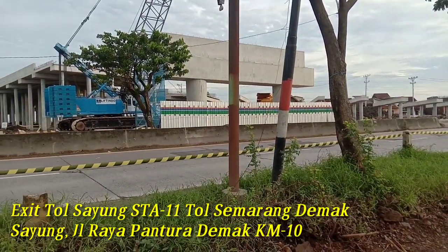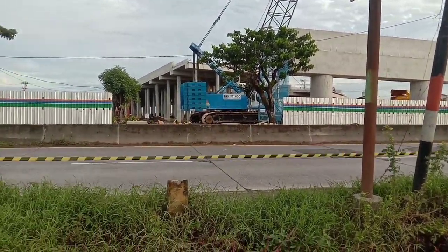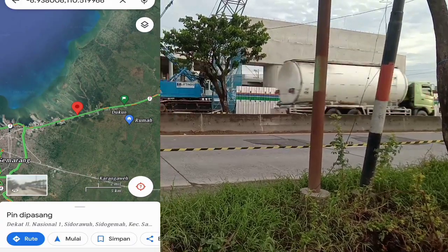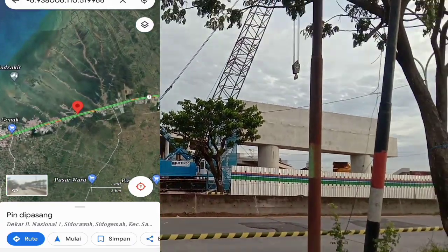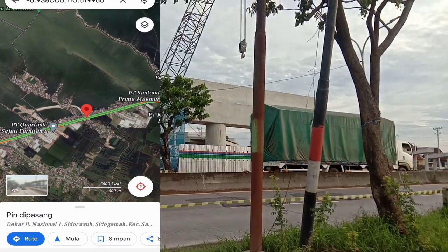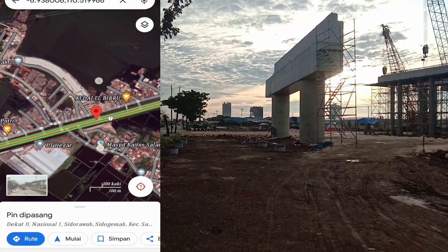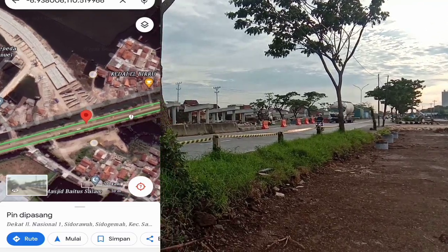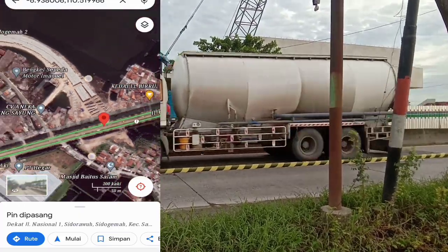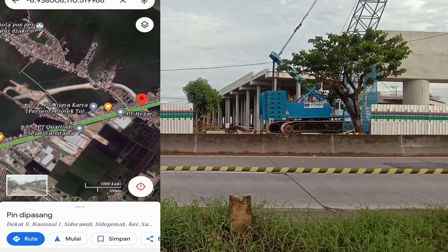Nanti untuk di area ini, pada tanggal 11-15 Maret akan dilaksanakan ereksi girder untuk Exit Tol Sayung. Girdernya akan terbentang langsung di atas Jalan Raya Pantura. Pemasangan girder itu dilaksanakan pada tanggal 11-15 Maret, tepatnya pukul 11 malam sampai sekitar jam 4 pagi.